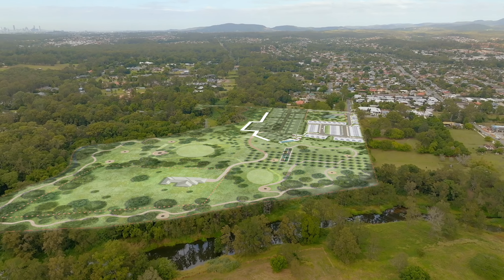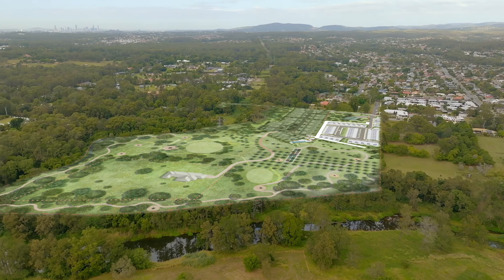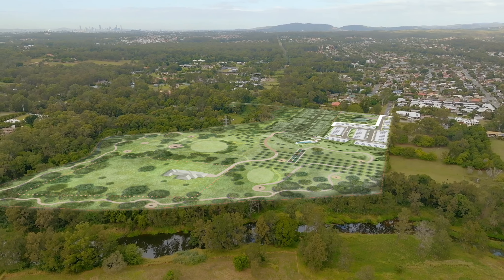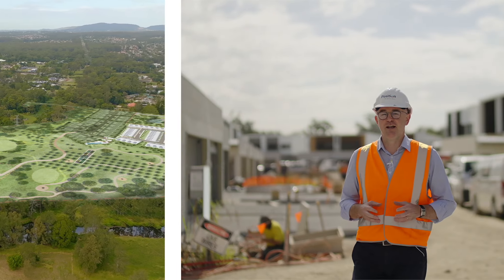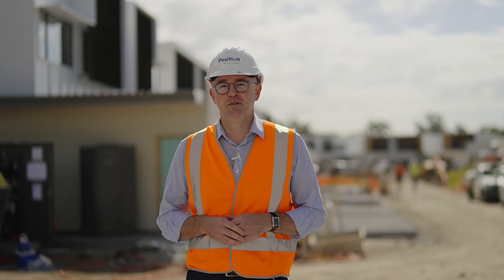Riverfront stage one sold out in record time. This outstanding, unrivalled amenity will also be available to the buyers of our next stage — the final stage, Riverfront Estate Living. It's your final opportunity to purchase here at Riverfront. Speak to the team today.